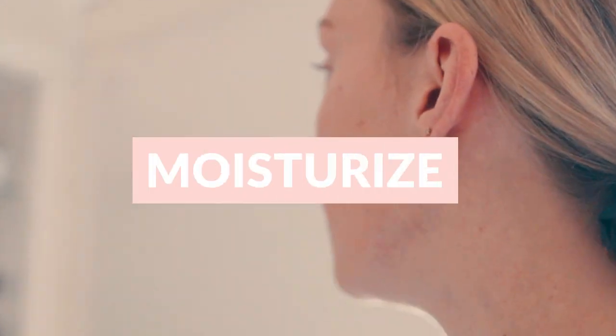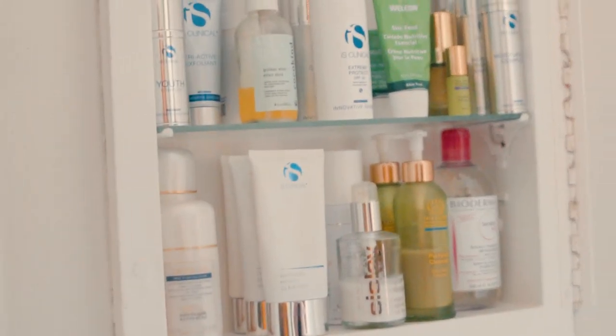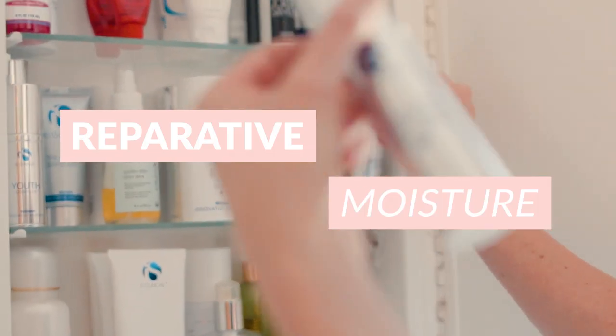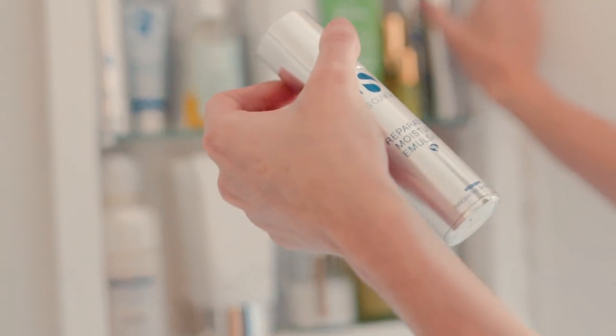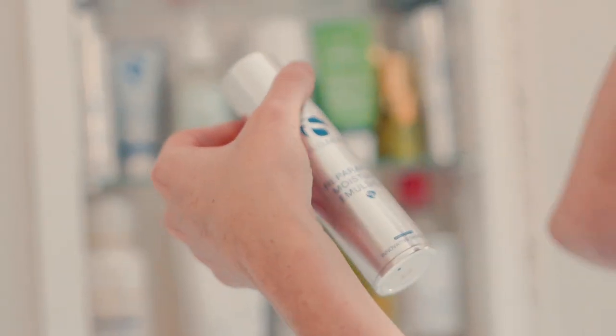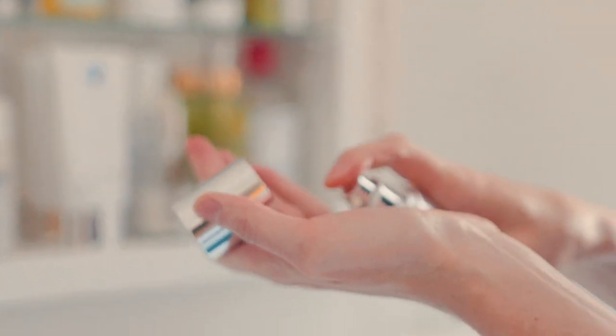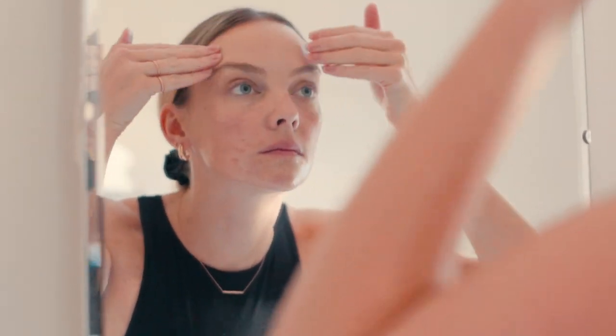Then I usually go for a moisturizer, and depending on my skin — today I was in New York all week and traveling, so my skin feels dry — I usually like the Repair Moisture from iS Clinical. Sometimes if I'm really dry, I'll use Skin Food by Lolita, but that's only on a really dry day.